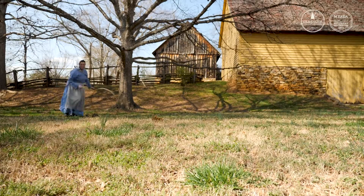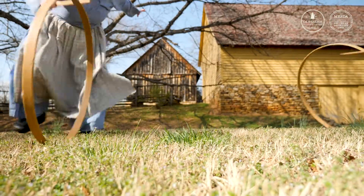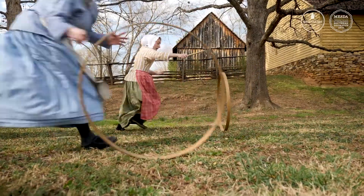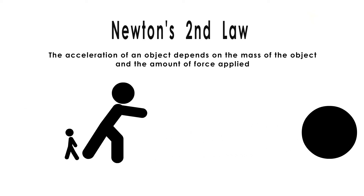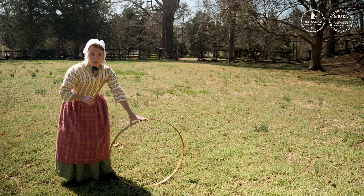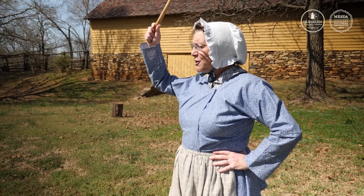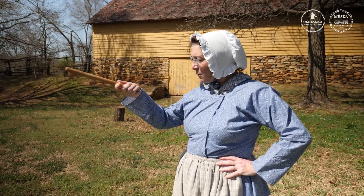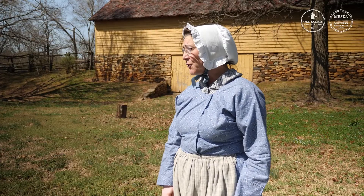As it rolls away it speeds up, or accelerates. It gains momentum and is now following Newton's second law of motion. I'm going to test whether if I hit it harder it'll go faster. May the force be with you, but be careful because there's another force that's going to try and take your hoop down.